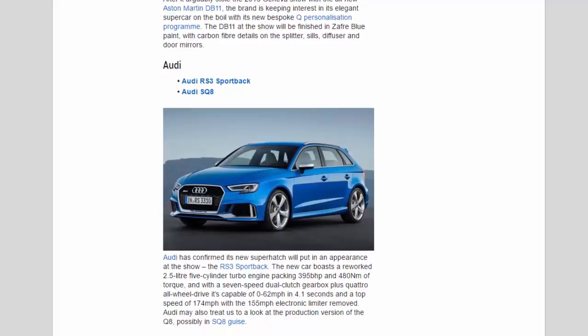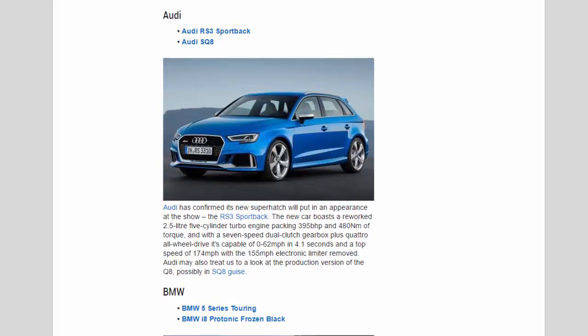Audi: Audi has confirmed its new super-hatch will put in an appearance at the show — the RS3 Sportback. The new car boasts a reworked 2.5-litre five-cylinder turbo engine packing 395 bhp and 480 Nm of torque, and with a 7-speed dual-clutch gearbox plus quattro all-wheel drive it's capable of 0–62 mph in 4.1 seconds and a top speed of 174 mph with the 155 mph electronic limiter removed. Audi may also show the production version of the Q8, possibly in SQ8 guise.